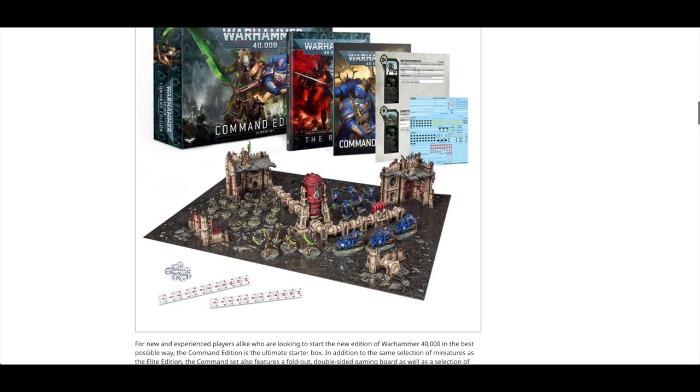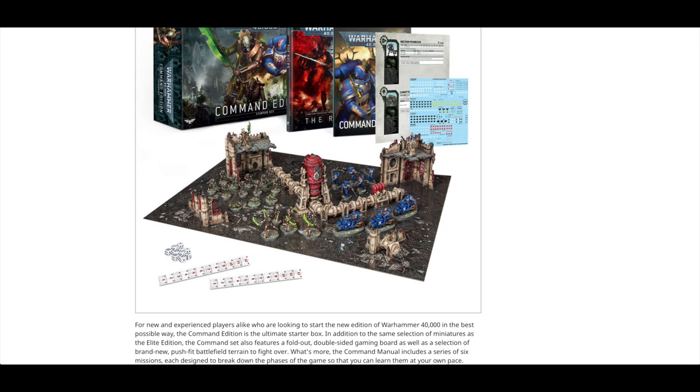You get the same models across all editions, and these are all the models from the Indomitus box set. So if you were lucky enough to pick that up, you're not going to miss out. They are push-to-fit models, so although they've got great detail they're going to be really quick and easy to put together. You don't need glue, but I would suggest gluing them. However, they're all going to look exactly the same — you can modify them slightly. Nobody wants twins in 40k.